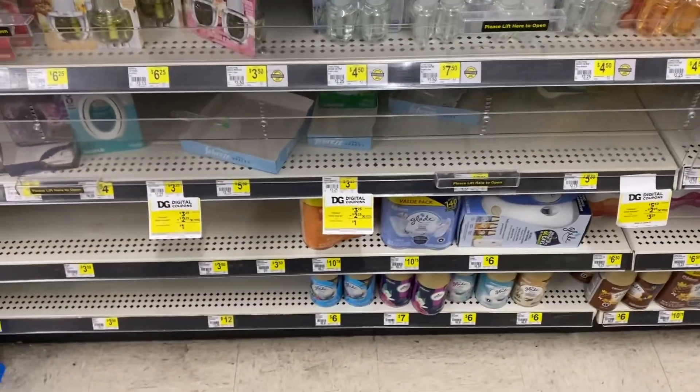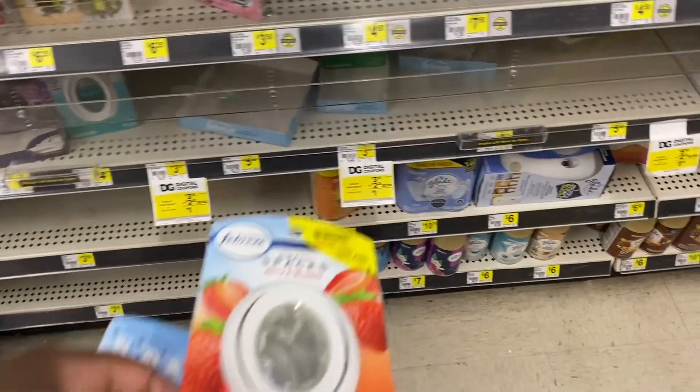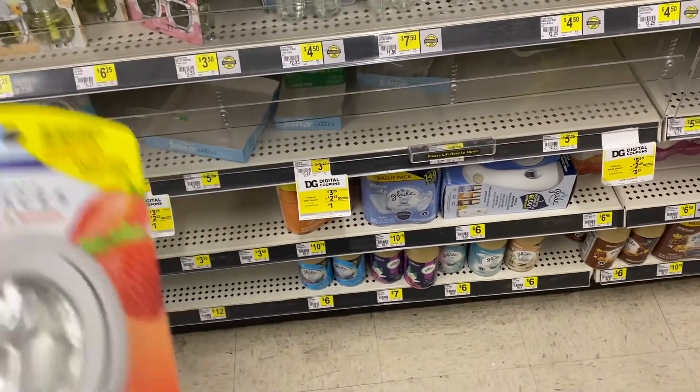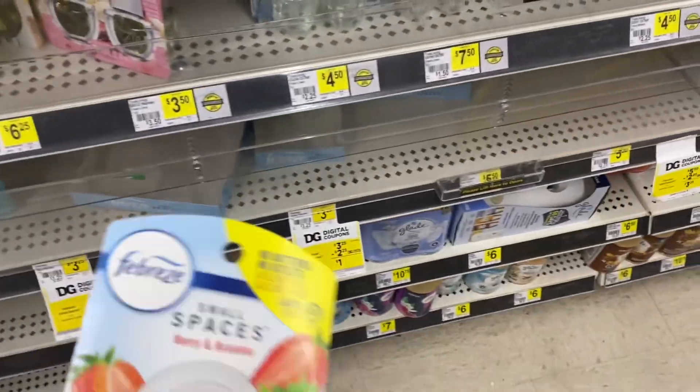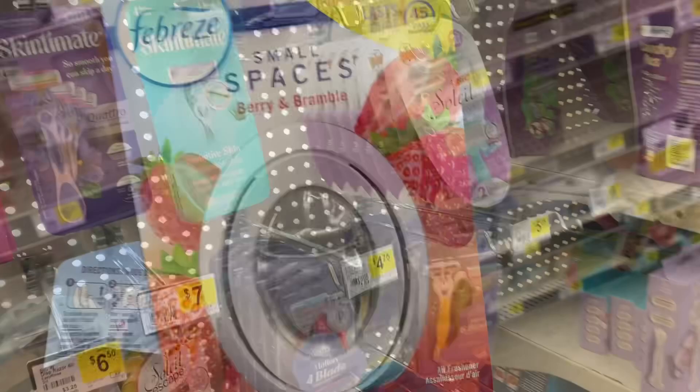The next item is a Febreze small spray. It is priced at $3.25. They have a coupon for $2.30 off, making this only 95 cents.